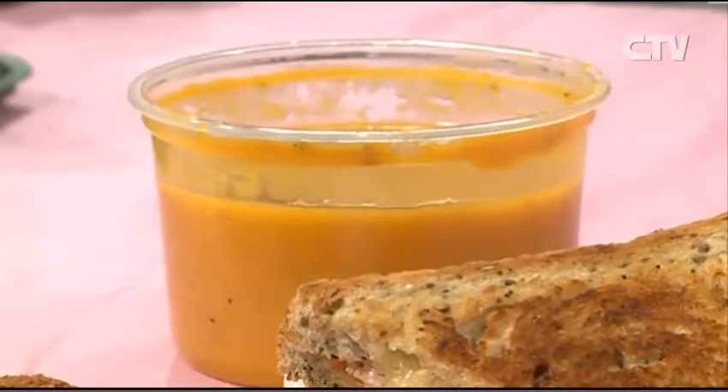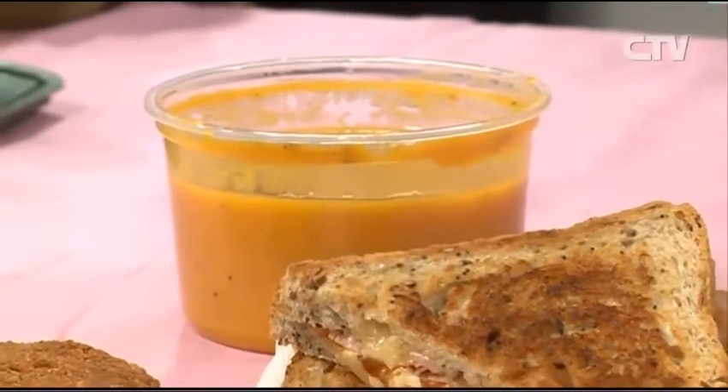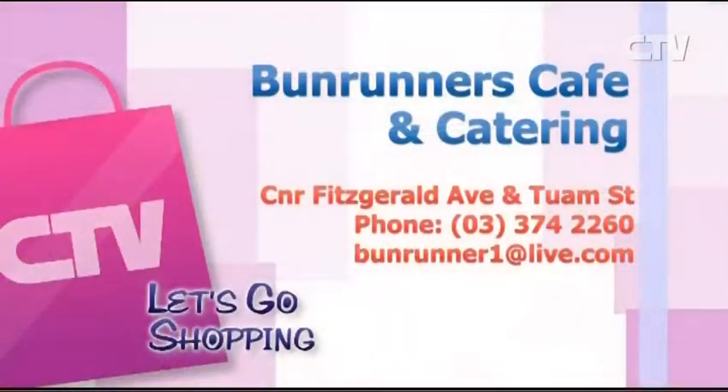You've got heaps more — your lovely soups and things as well coming into the winter. Every day at lunchtime we do lovely lunches: soups, salads, toasted sandwiches, and a main meal. So there's no excuse for hungry tummies. Come in to Bun Runners Café and Catering. You'll find them on the corner of Fitzgerald Avenue and Trum Street. Give them a call at 374-2260.